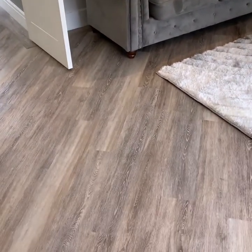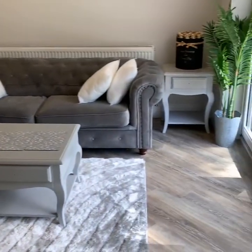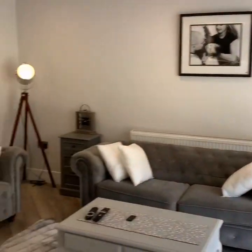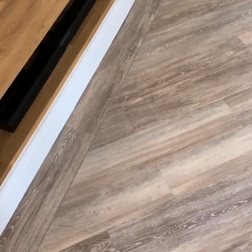We've carried the floor right through the home, which is an LVT, similar to Karndean, with the border pattern around the outside, running at a 45-degree angle.